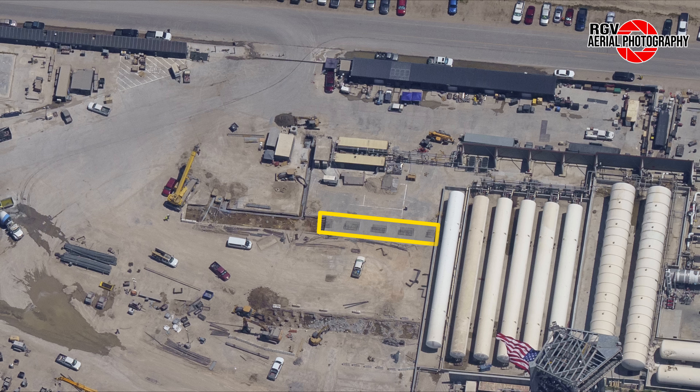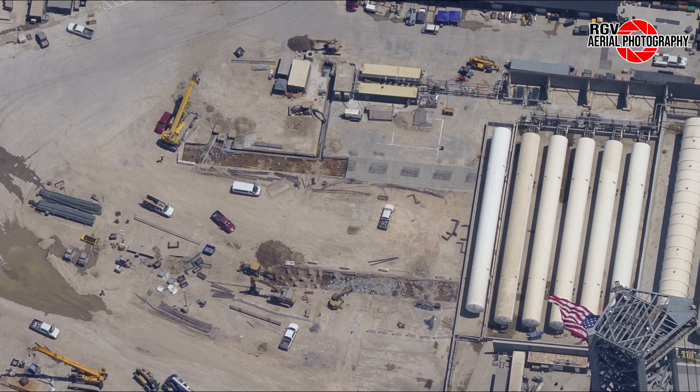We'll start off our tour of the launch site by looking at the suborbital launch site. Looking past suborbital pad A where nothing noticeable has occurred this past week, we see the LR-11000 crane connected to Ship 25 still sitting atop pad B. This is merely precaution to allow for additional safety for workers working in the tanks of the ship in order to maintain stability when the ship is not pressurized.